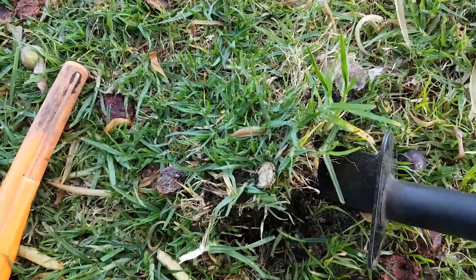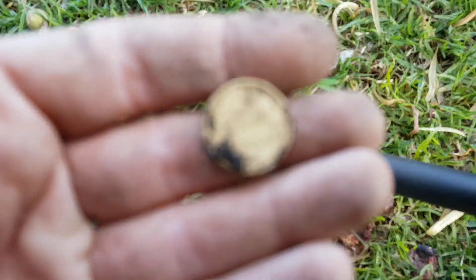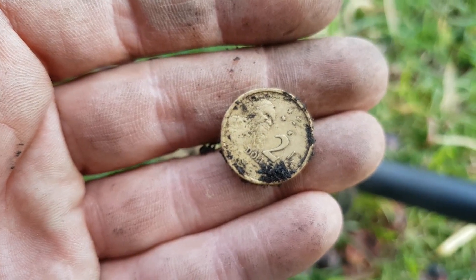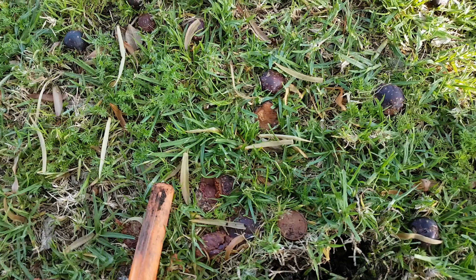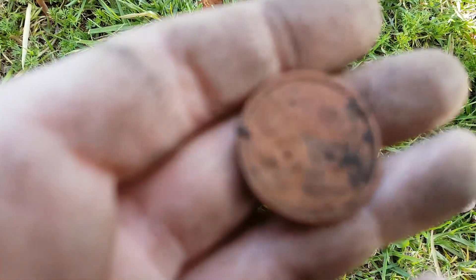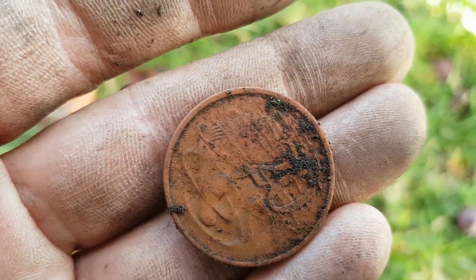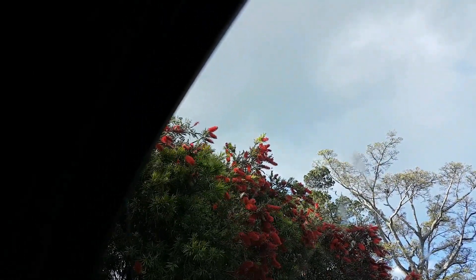First goldie of the afternoon — two bucks. Beautiful. Now two dollars and 70 cents richer. And found another 20 cent piece — so now two dollars and 90 cents richer.